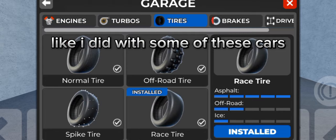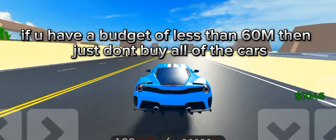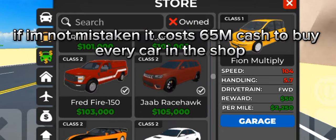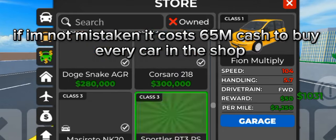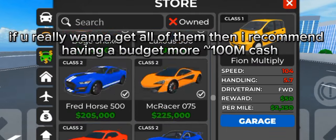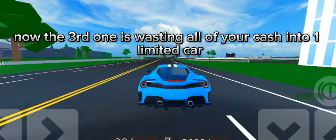The second one is to not buy every shop car if you have a budget of less than 60 million. Just don't buy all of the cars. If I'm not mistaken, it costs 65 million cash to buy every car in the shop. If you really want to get all of them, I recommend having a budget of approximately 100 million cash, unless you're a CDT collector.